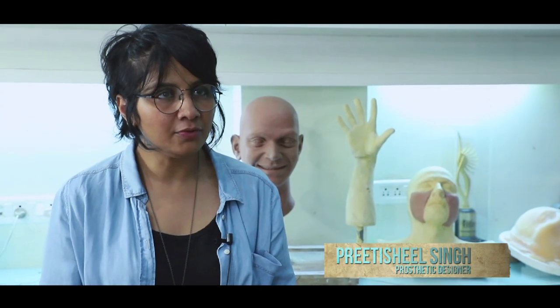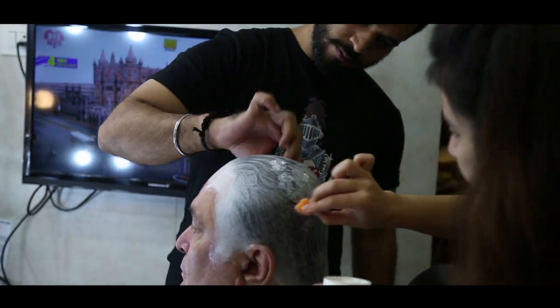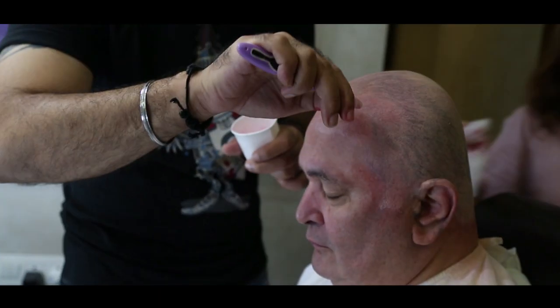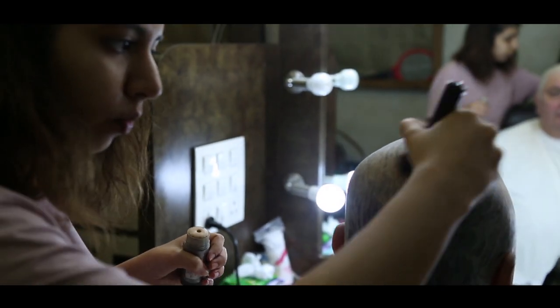I applied a bald cap for Mr. Kapoor, and the merging of the bald cap and then colouring it so that it matches — because he has a lot of various skin tones going on in his face. If he gets a little flustered, his cheeks become red and there's a lot of olive going on. So keeping those things in mind, we merged the bald cap.